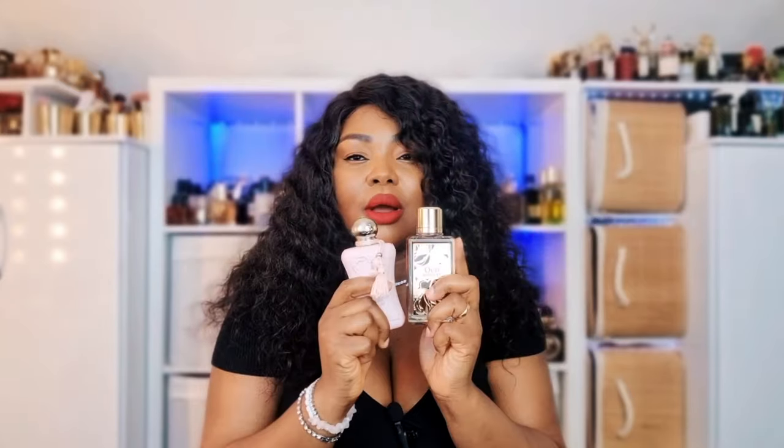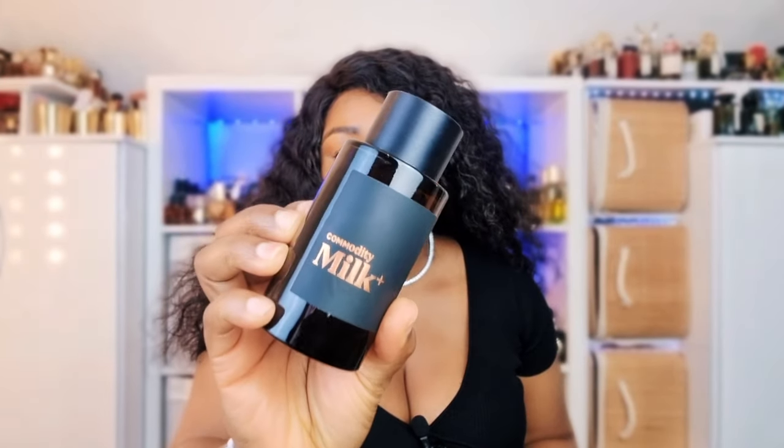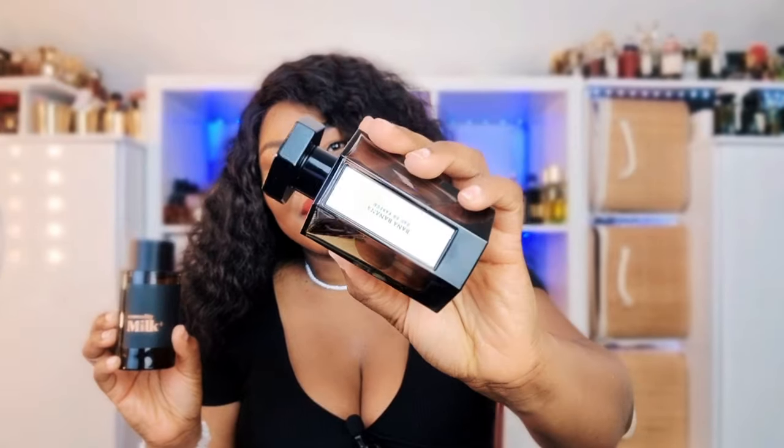The next combo is Commodity Milk Plus and Banana Banana by Matière Première. This was a combo I stumbled upon on Instagram — someone trusted my taste, bought Banana Banana, and layered it with Milk Plus.